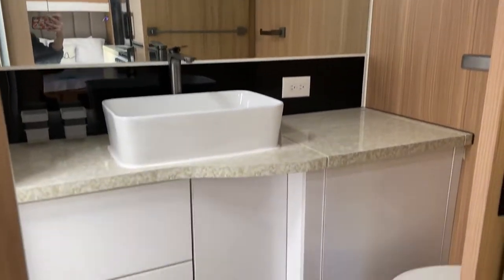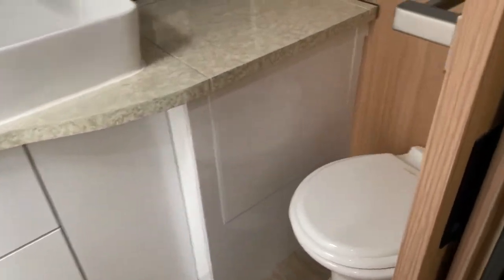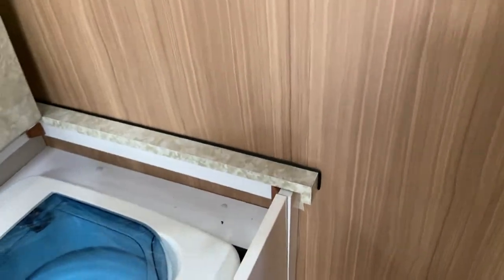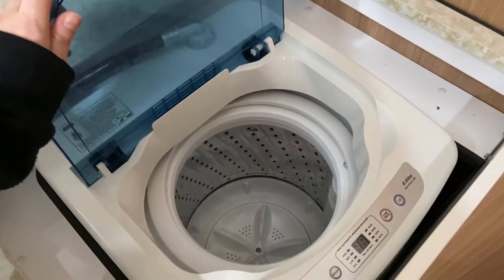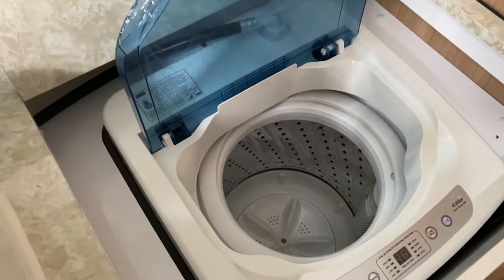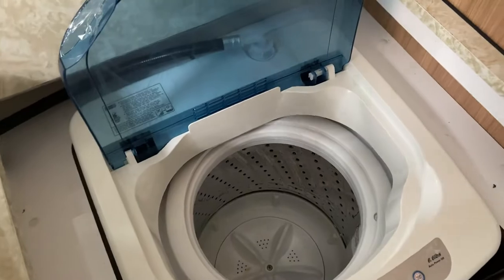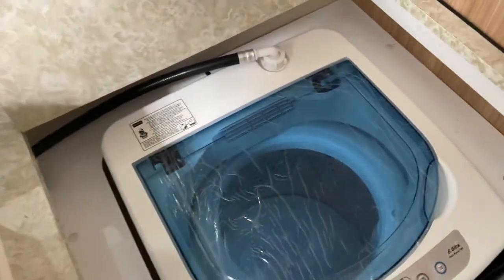The bathroom is something else, and for every dog owner — I would have the washer. This is fantastic for having dogs on the road, because you never know what's going to happen, you never know what you're cleaning up. This is absolutely insane that they include this and I'm very excited to have it for our adventures.